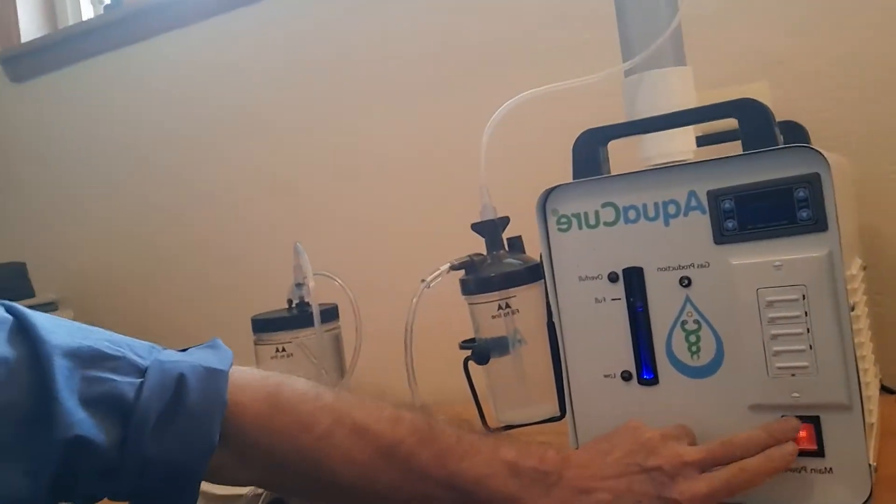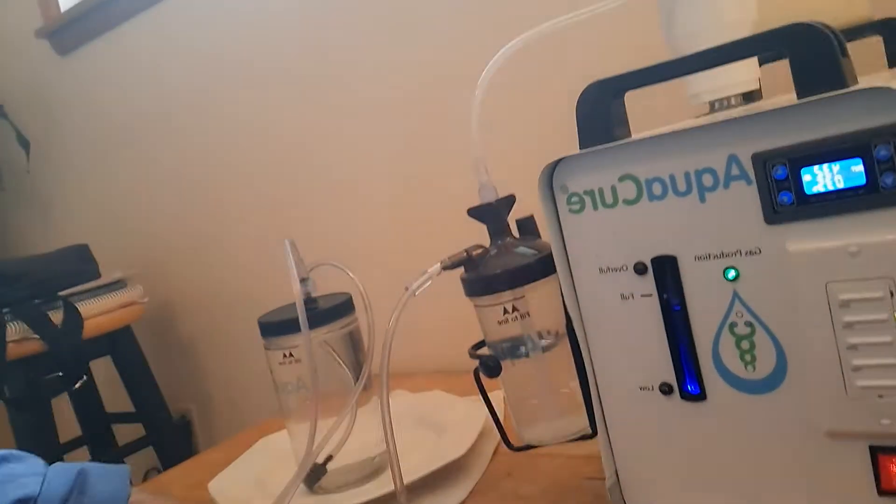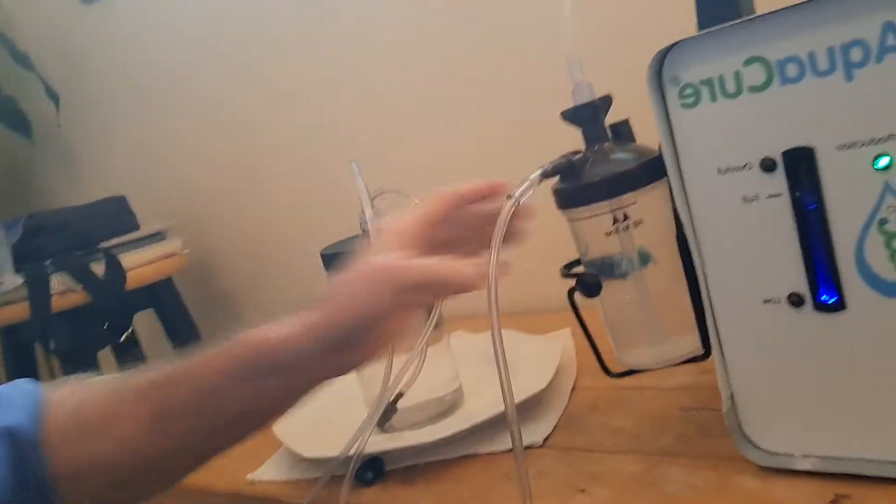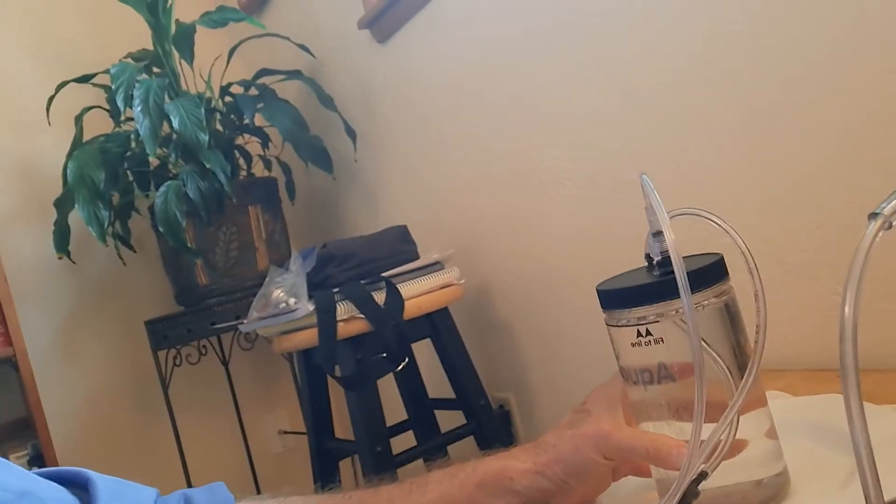Hi, this is Jim Jordan with Create Vibrant Health, and today I want to do a product review of the Eagle Research AquaCure. Here's what the AquaCure looks like. It is a hydrogen electrolyzer that creates a gas, bubbles it through water, filters it down into a jar of water, and you can both drink the water and breathe the gas with the cannula. I'll turn off the machine now and talk about why I'm doing something on hydrogen therapy.